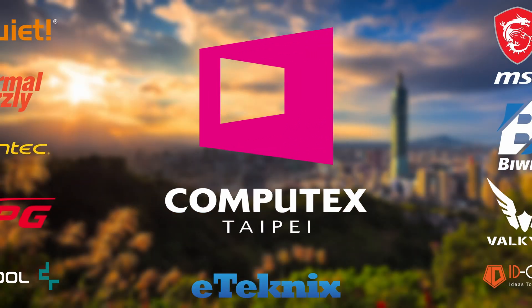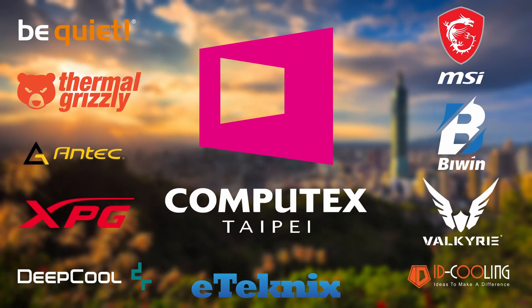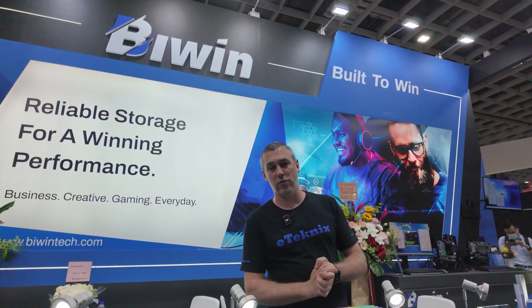Thanks to all of our sponsors for making our Computex 2024 coverage possible. We're here with Biwin at Computex 2024.